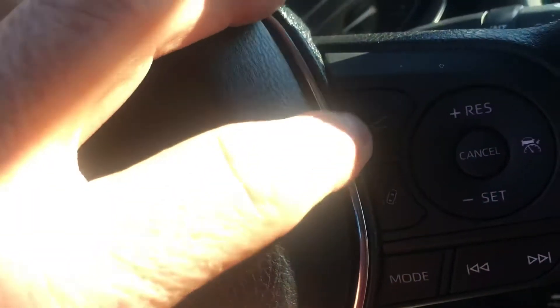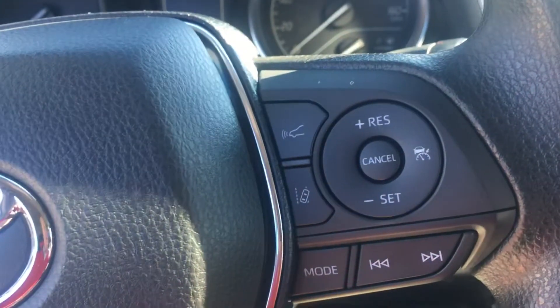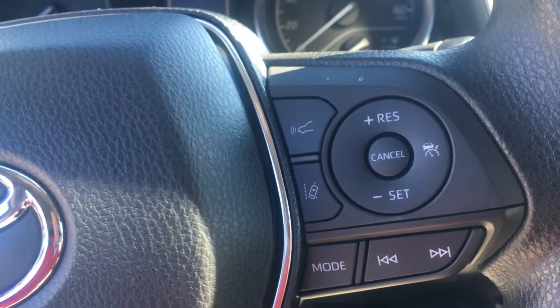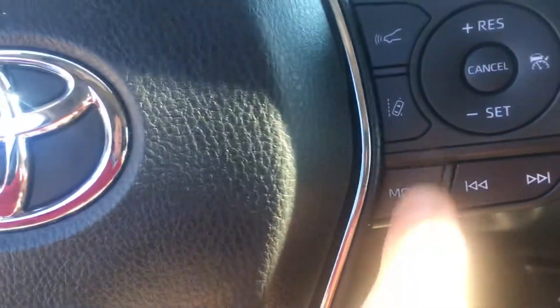A couple of features I'd like to present: this one has dynamic laser cruise control. You set your cruise at 70 miles per hour, and if there's a vehicle in front of you doing 60, it will actually slow the vehicle down to match the speed of the car ahead.